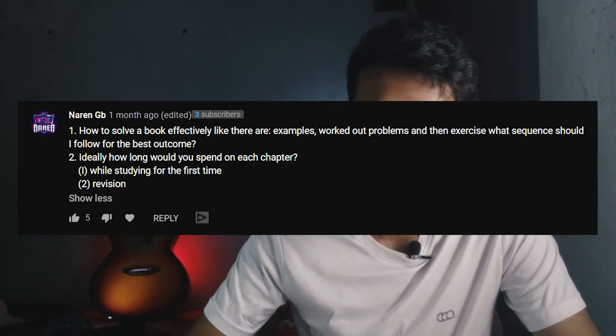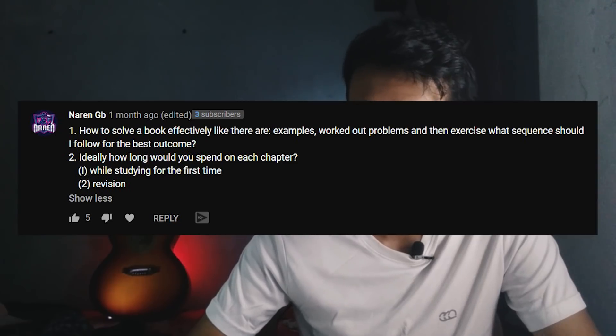Ideally, how long would you spend on each chapter while studying for the first time and for revision? This depends heavily on the chapter. Something like GOC will take much more time than a niche chapter like LDI or Python.